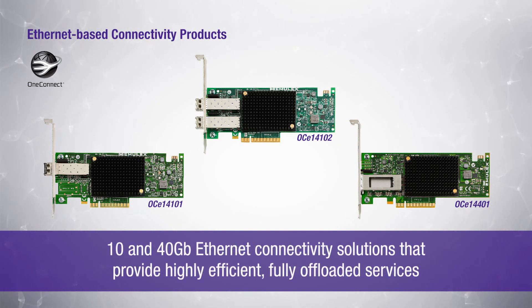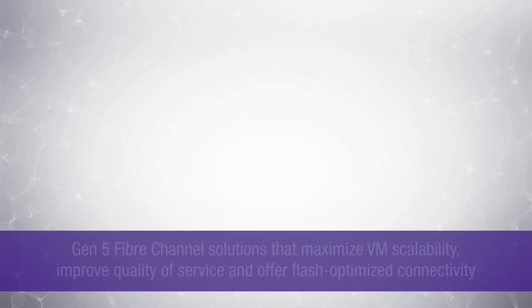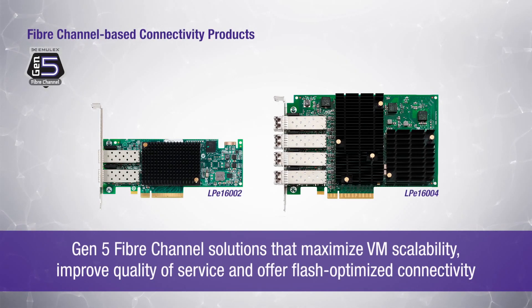The company's 10 and 40 gigabit Ethernet connectivity solutions provide highly efficient, fully offloaded services for application acceleration and virtual networking. Emulex's Gen5 fiber channel solutions maximize VM scalability and offer flash-optimized connectivity.